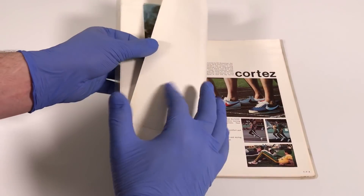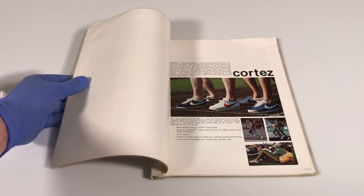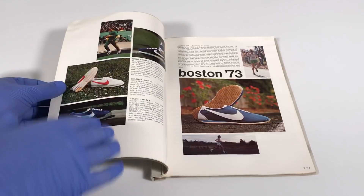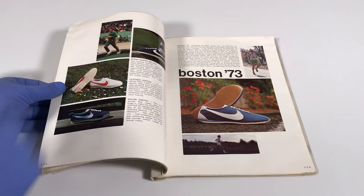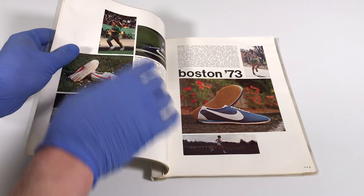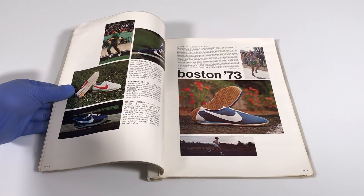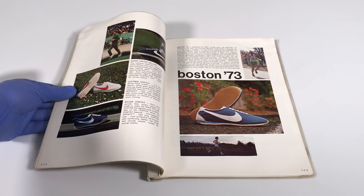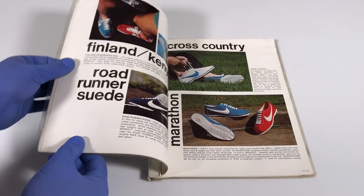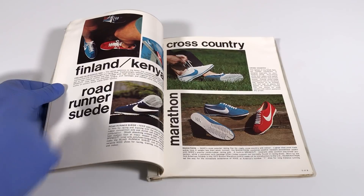These pages are so thick, they're like poster board almost. Then we get into the Cortez, one of the first Nike models ever. Over here, more Cortezes — the Suede Cortez Deluxe, the Leather Cortez, the Nylon Cortez — and of course a picture of Steve Prefontaine running in the Cortez. Here's the Boston 73, a shoe that was initially named the Obori but then renamed the Boston 73.